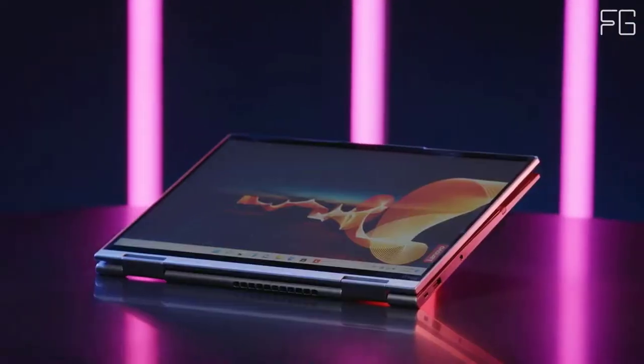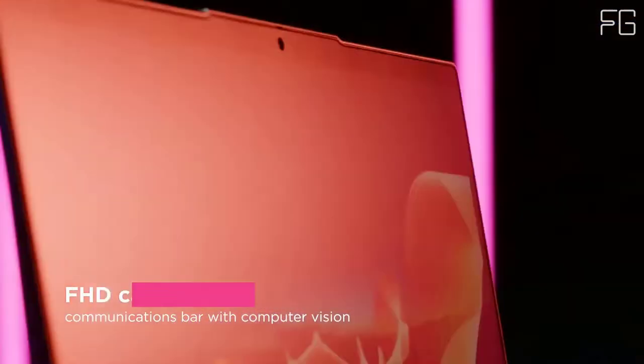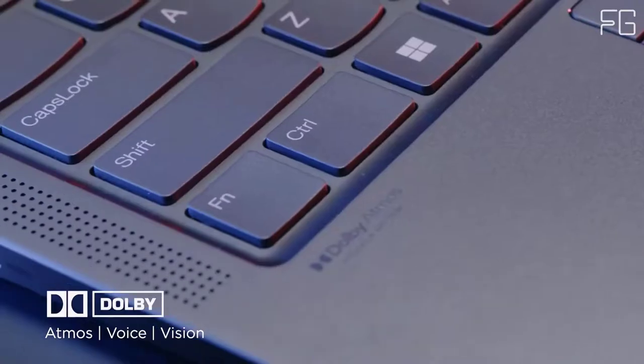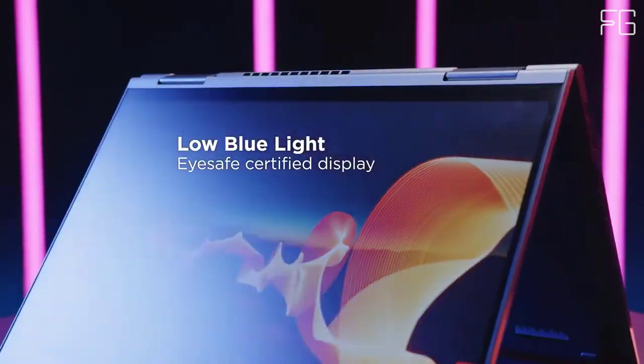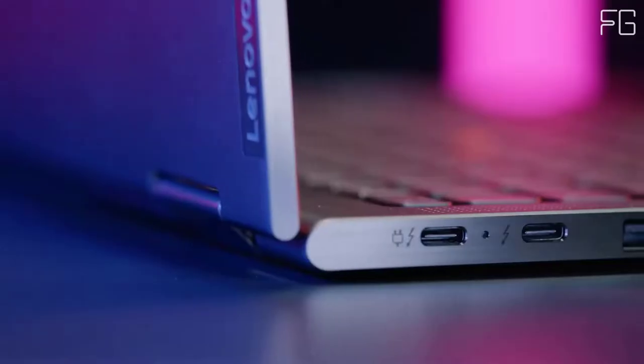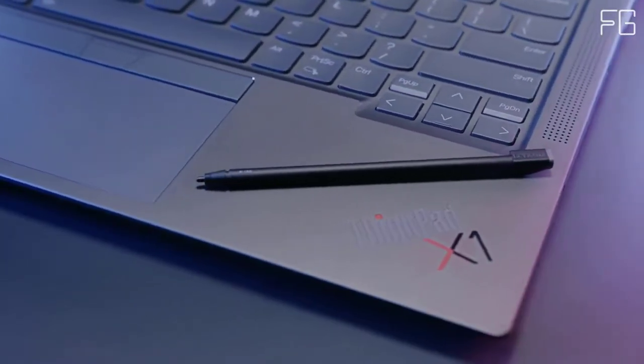Thanks to its 360-degree hinge, the ThinkPad X1 Yoga Gen 6 convertible laptop quickly switches between laptop, tablet, tent, and stand modes. No matter where your desk might be, Lenovo has got a mode to accommodate your style.